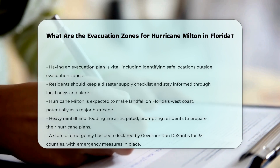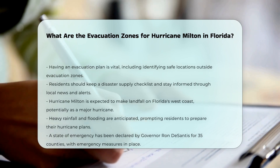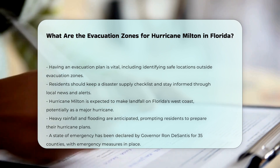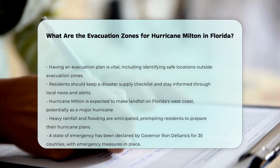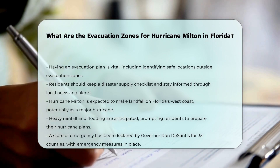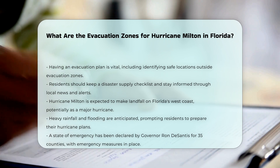Current situation with Hurricane Milton: Hurricane Milton is expected to make landfall on Florida's west coast, potentially as a major hurricane. Heavy rainfall and flooding are anticipated, and residents are advised to prepare their hurricane plans and follow local officials' guidance.